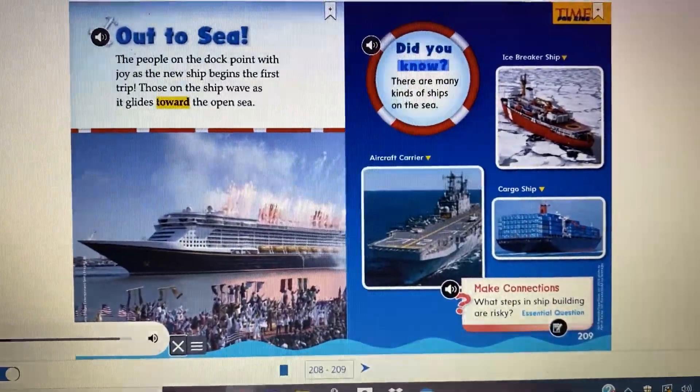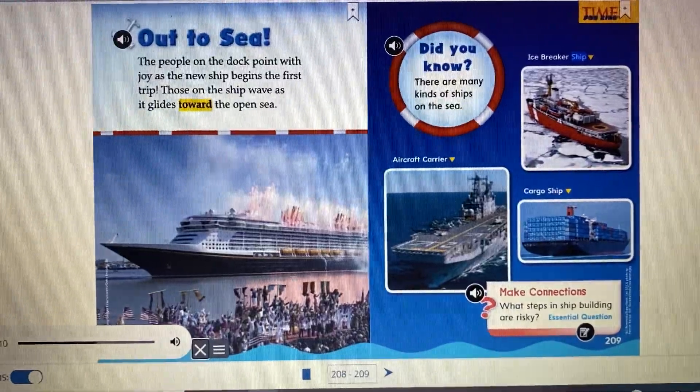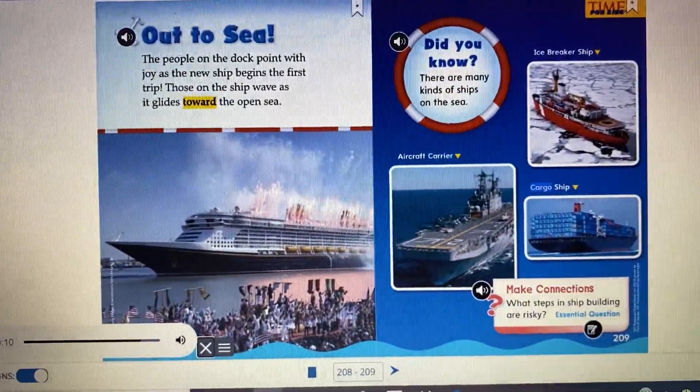Did you know there are many kinds of ships on the sea? Icebreaker ship, aircraft carrier, cargo ship.